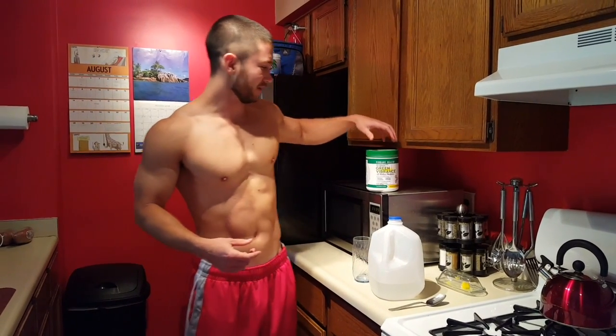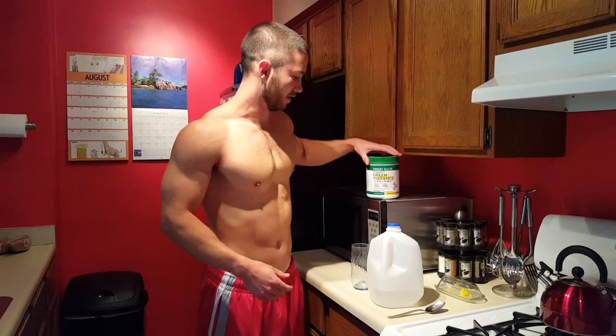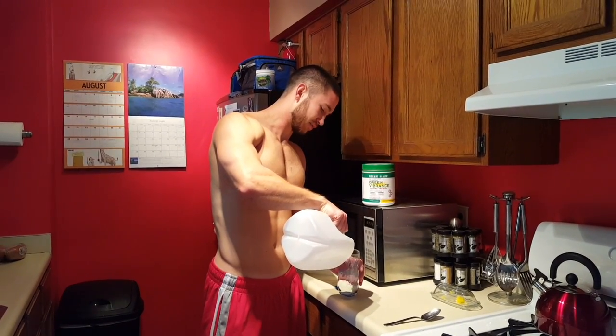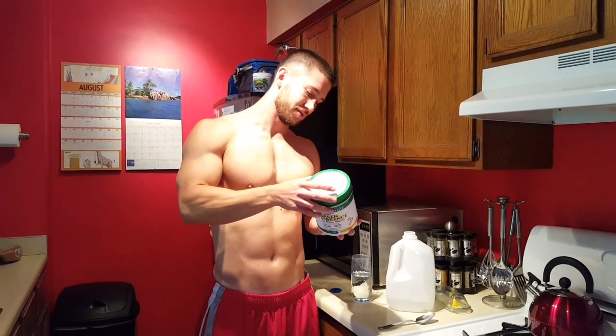Hey guys, another thing I do every day is get my greens in, and an easy way to do this is buying a green powder and drinking it first thing in the morning or after breakfast. All I do is pour in about eight ounces of water.